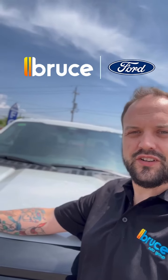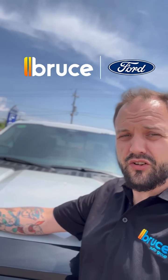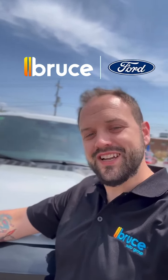Everyone, it's Nathan from Bruce Ford, introducing the Ford F-150 — the ultimate combination of power and versatility. Whether you're on the job or exploring the outdoors, this truck is built to cover it all. So let's go check it out.